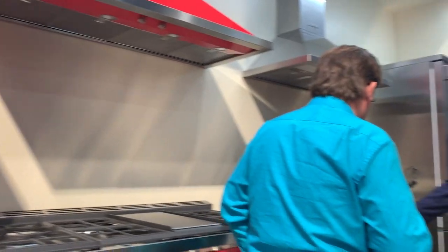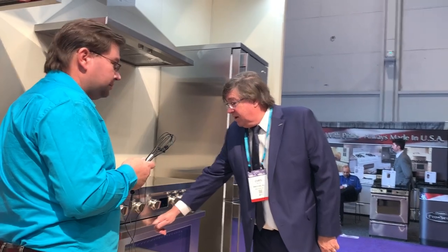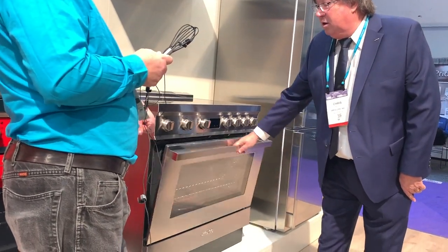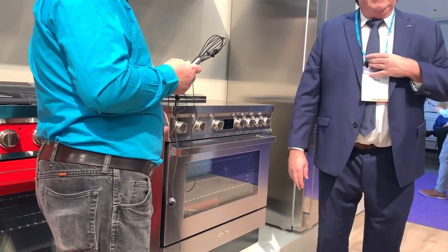This is going to be our new induction range — it'll have the same features as our standard induction cooktop but will come in different colors.